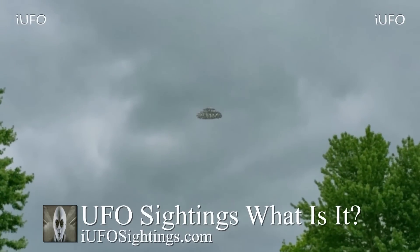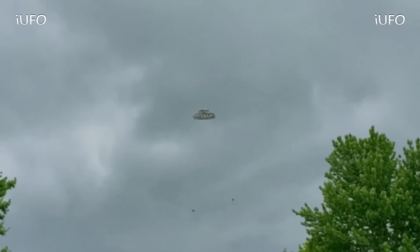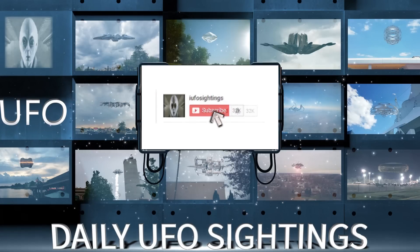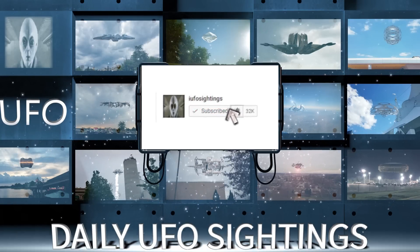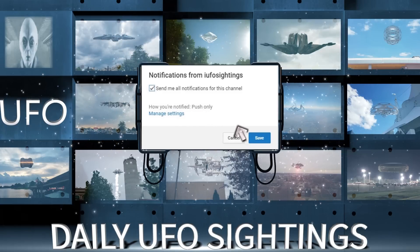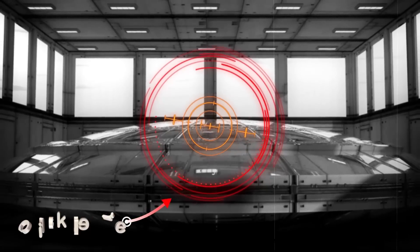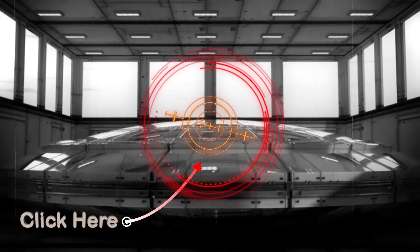If you like seeing these videos, hit that thumbs up button — don't forget to share, like, and subscribe. Click the bell notification and select all notifications for this channel so you'll never miss a UFO sighting again.